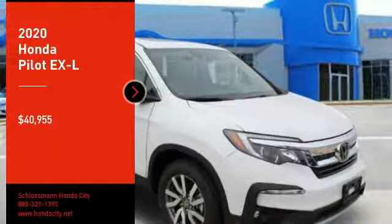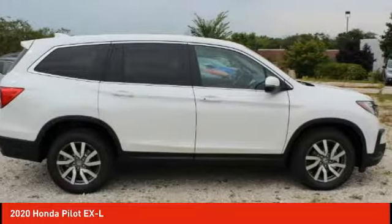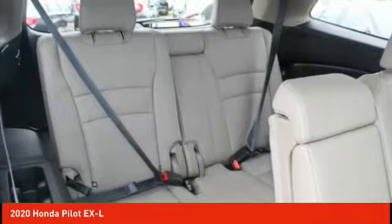Stop by and take a look at the 2020 Pilot — Optimal Utility, Indulgent Interior, Powerful Performer. You'll be ready for almost anything in the Honda Pilot, and it's priced below $45,000. Here are some of this vehicle's great options.